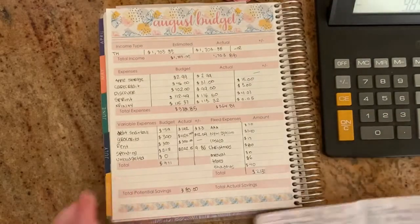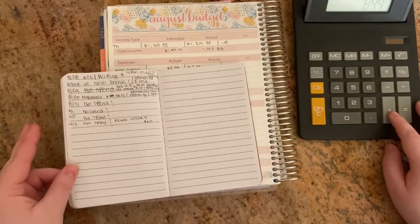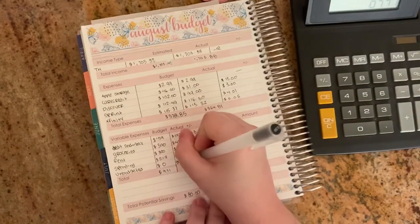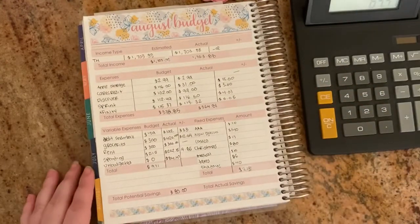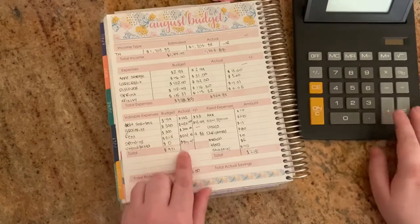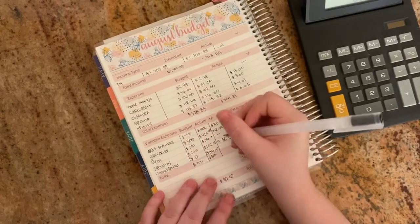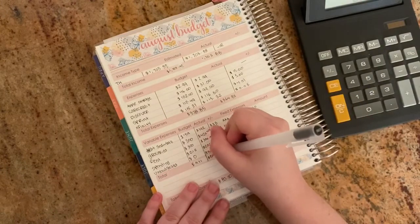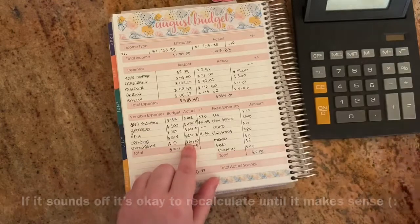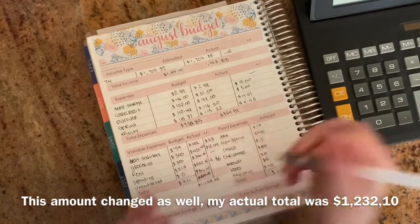We did have some unbudgeted expenses. Unbudgeted was zero in the plan, but we actually had $84.47. So now let's calculate the actual total — that came to $820.97, and overall I actually spent $1,199.02 for the month.